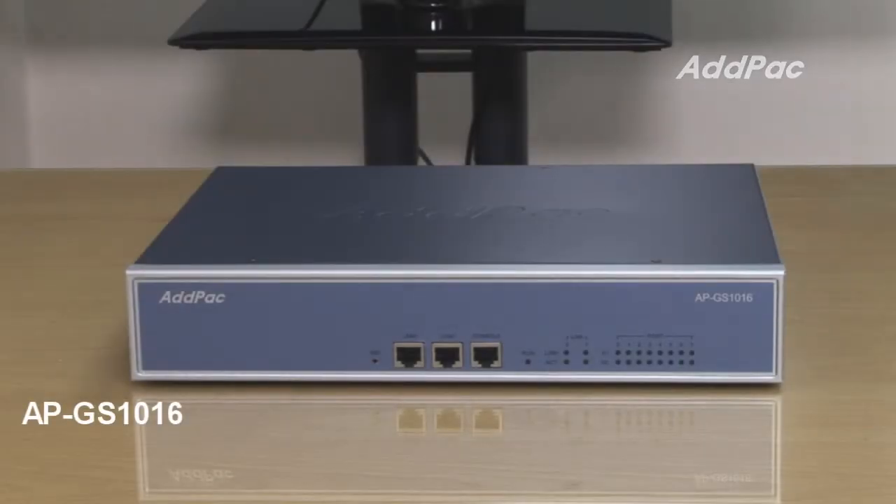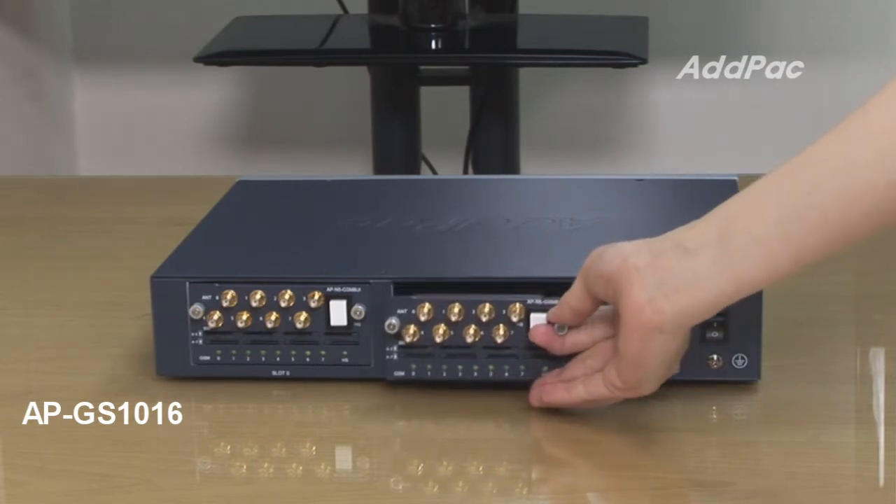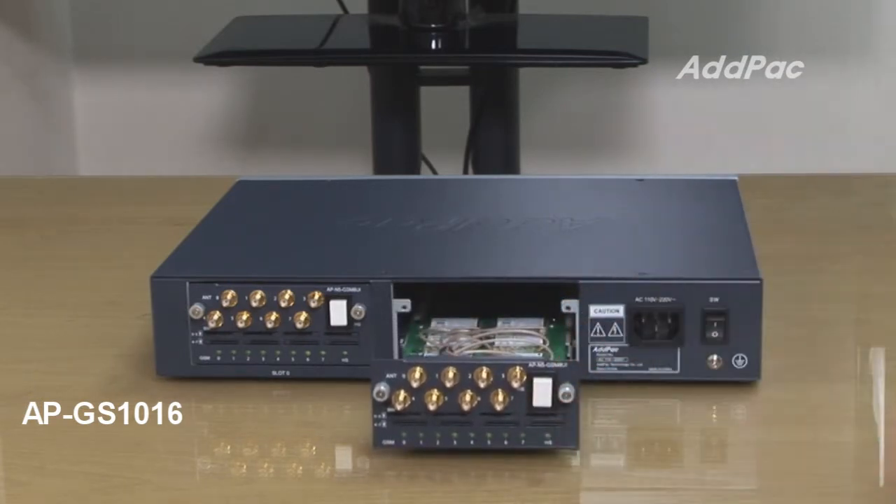Firstly, the AP GS1016. This GSM gateway also offers users BTS and IMEI change features, as well as a remote SIM client function, which makes the AP GS1016 interoperate with a SIM Server.